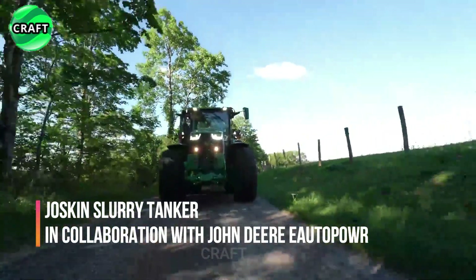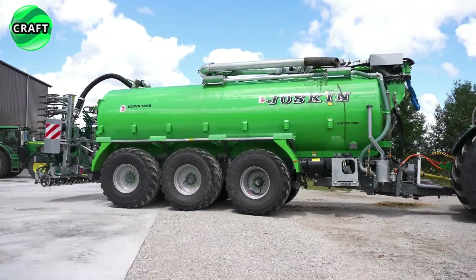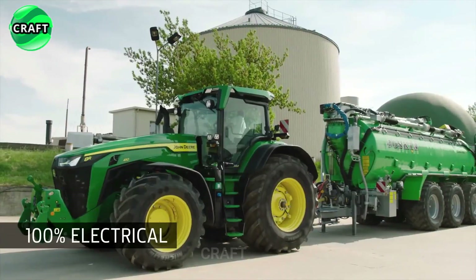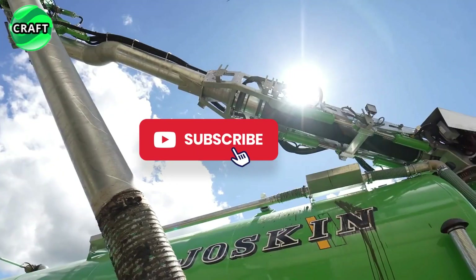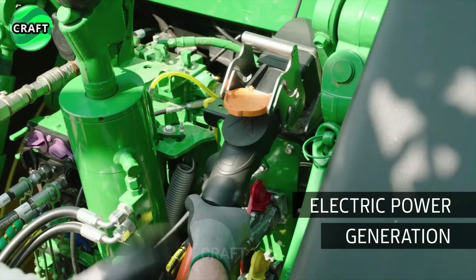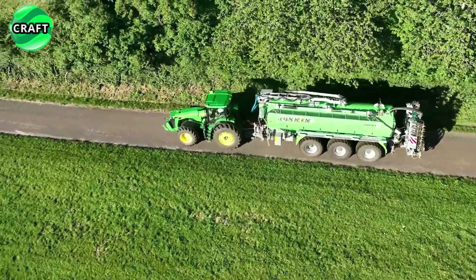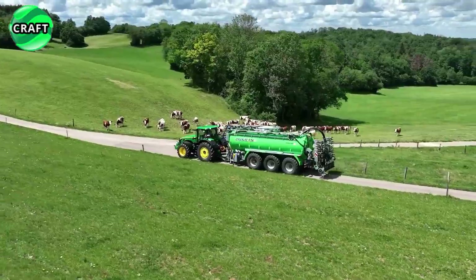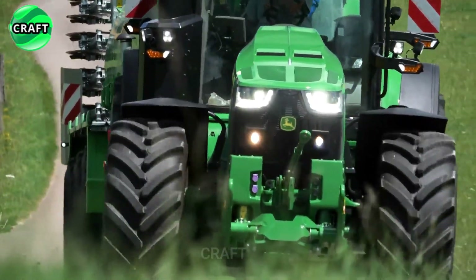The innovative Joskin Slurry Tanker, developed in collaboration with John Deere Auto Power, is a revolutionary agricultural equipment purpose-built for efficient transport and distribution of liquid fertilizers in agricultural fields. Combined with a tractor and a large tank truck with a volume of 25.5 cubic meters, it allows you to transport a significant amount of slurry, reducing the need for frequent refills and increasing workflow efficiency.